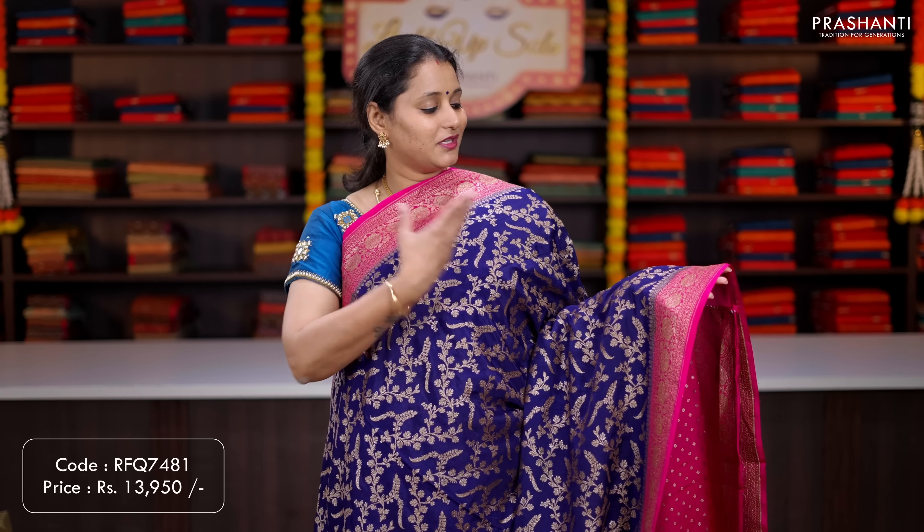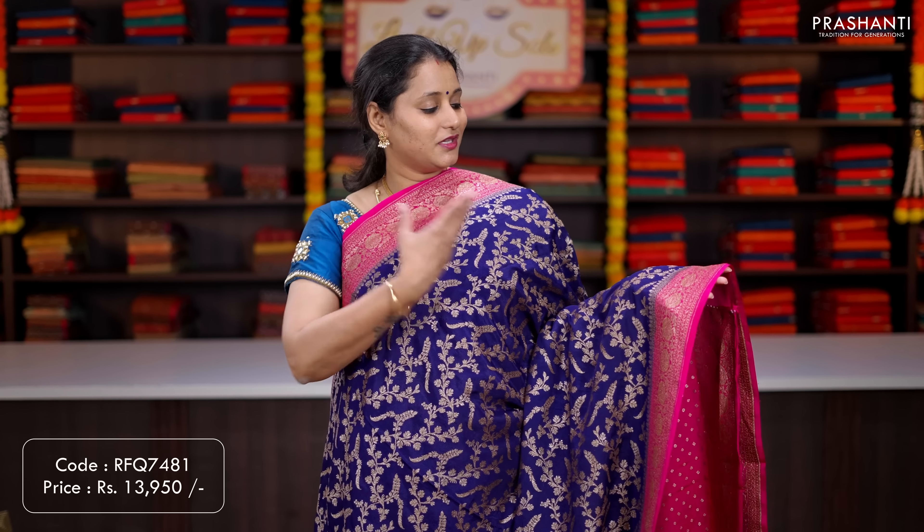Cream — another classy saree with rich silver zari woven borders along with zari buttas running throughout the saree. A rich self pallu, and a brocade blouse in green. Priced at ₹12,550.